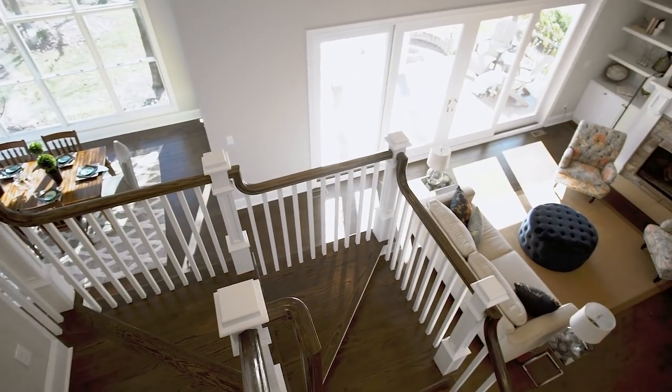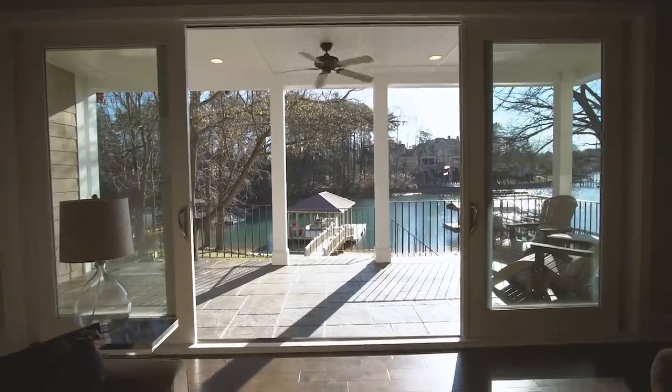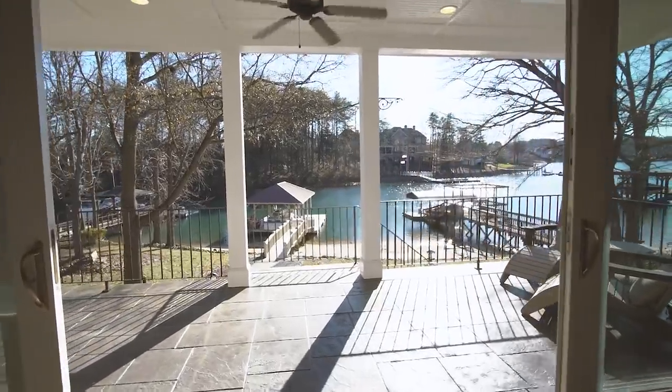To create an open concept, a living room wall was removed and this new stunning staircase was completely reconfigured and rebuilt, benefiting the flow and allowing in more natural light. These new oversized sliding glass doors open to seamlessly combine the interior and exterior entertainment spaces.